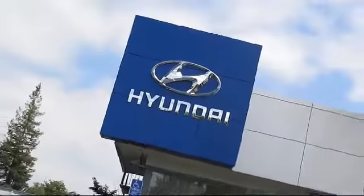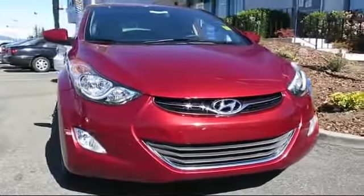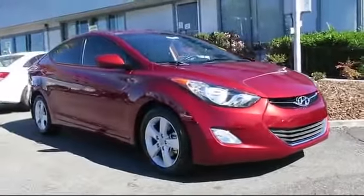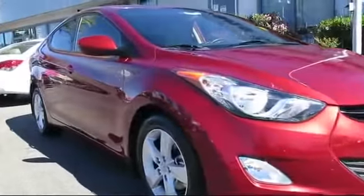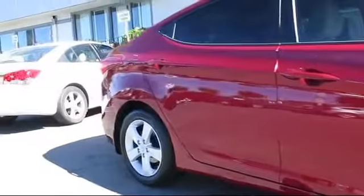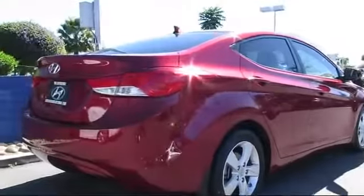Stevens Creek Hyundai is one of the Bay Area's premier Hyundai dealers, and here's another example of a great vehicle from our hand-picked selection of quality pre-owned cars and trucks. This vehicle comes equipped with Sirius XM satellite radio, keyless entry, stability control, rear spoiler, alloy wheels, air conditioning, and traction control.